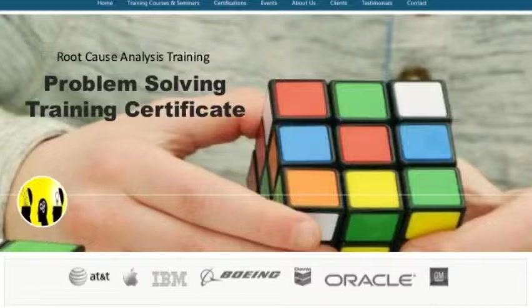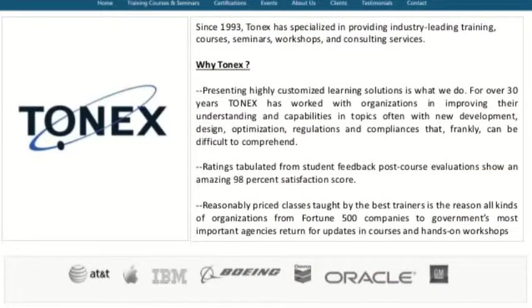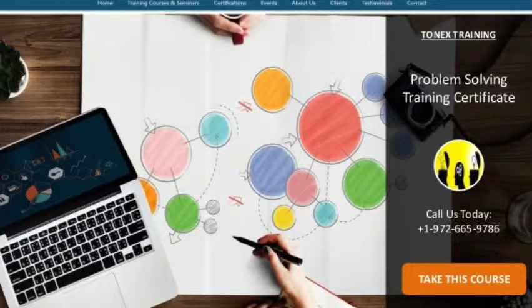Welcome to Problem Solving Training Certificate 2019 Video, powered by Tonics.com. Problem Solving Training is highly recommended for anyone. Learn problem-solving skills and shape your organization and career in a brilliant way.